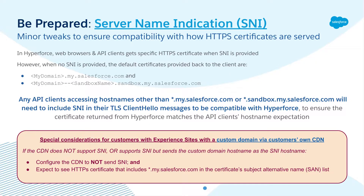In Hyperforce, each featured domain uses a separate HTTPS certificate. Seeing those certificates require web browsers and API clients to send the server name indication extension within their TLS client hello messages to Hyperforce, when accessing host names other than mydomain.my.salesforce.com or mydomain-sandboxname.sandbox.my.salesforce.com.